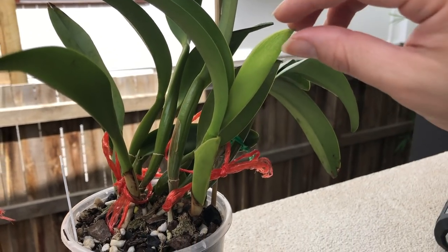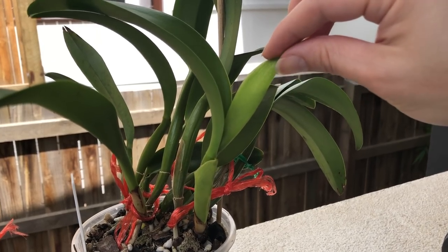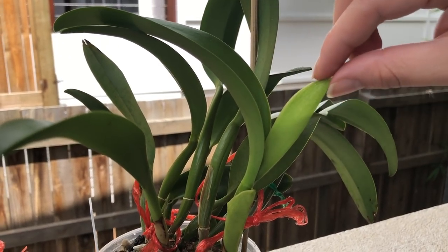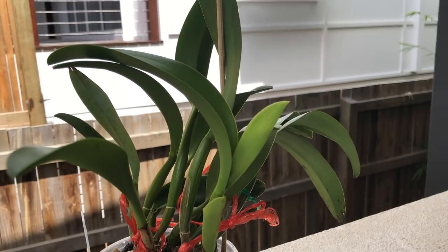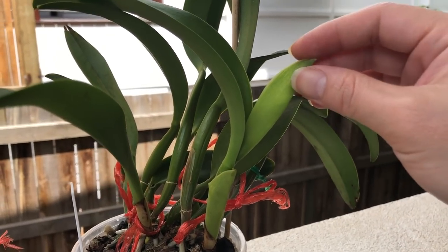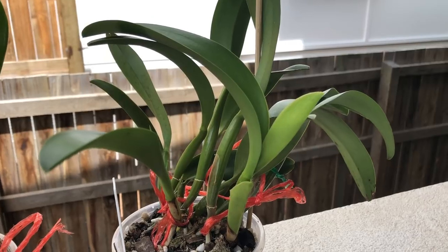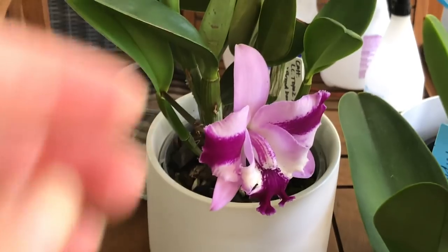Sometimes the buds do need a little bit of help — not often, but especially in a plant that's a little bit stressed, it may not have enough strength to burst through the sheath and you might need to give it a little cut. For all intents and purposes, the sheath provides a protective barrier against the elements to help those buds develop safely. That's actually my favorite part — when those buds burst through the sheath. The flowers usually open shortly after this. Once these blooms fade you can just cut off the flower from above the cane.